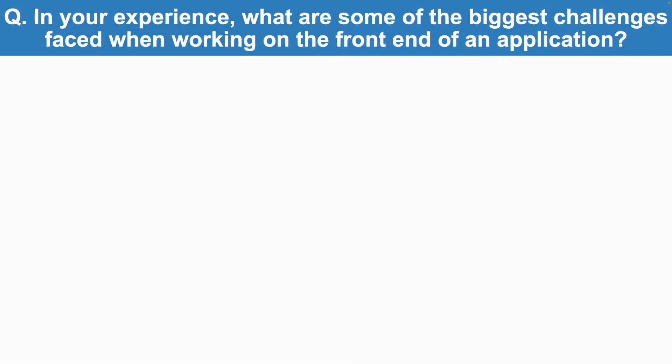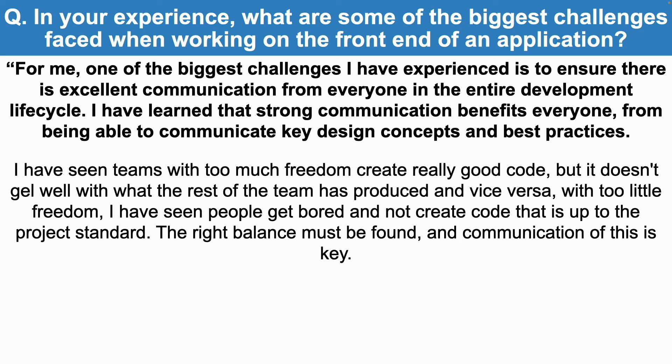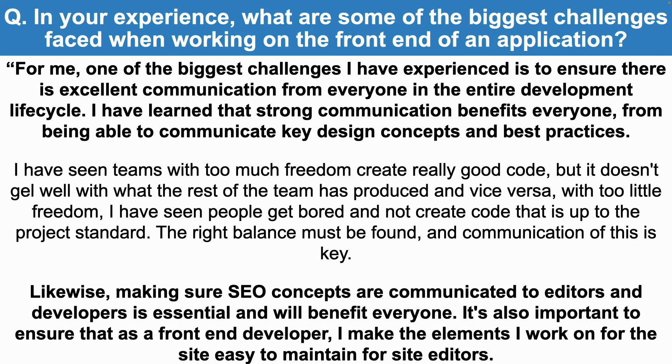What are some of the biggest challenges faced when working on the front-end of an application? For me, one of the biggest challenges is ensuring excellent communication from everyone in the entire development lifecycle. Strong communication benefits everyone — from communicating key design concepts and best practices. I have seen teams with too much freedom create really good code that doesn't gel with what the rest of the team has produced. With too little freedom, I have seen people get bored and not create code that is up to the project standard. The right balance must be found, and communication of this is key. Making sure SEO concepts are communicated to editors and developers is also essential.